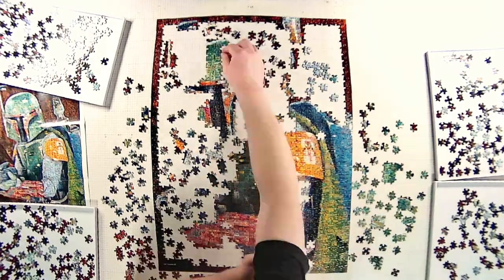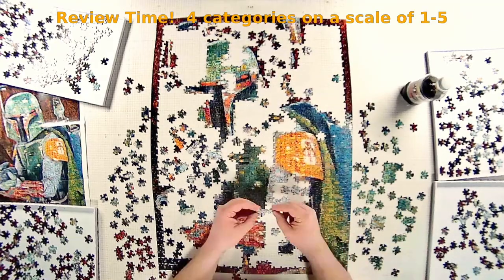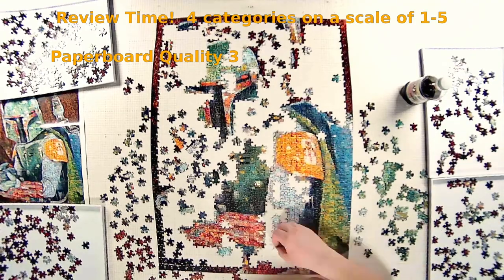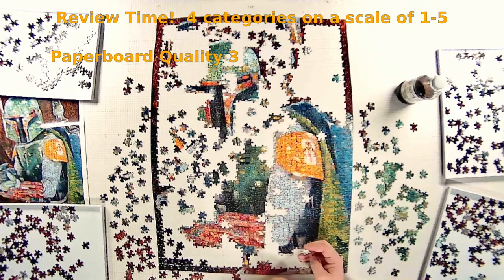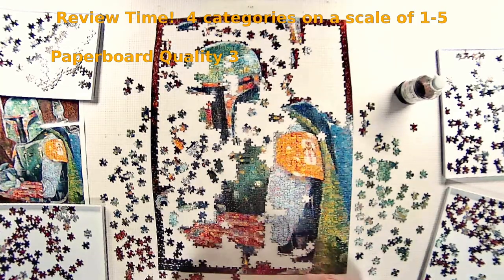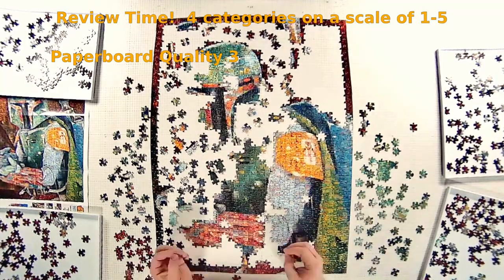Let's review the puzzle. I'm going to review it in four distinct categories on a scale of one to five. The first category is the puzzle material quality — the paperboard, how well the image was bonded to it, are the pieces flexible, are they durable? I'm going to give this a three. Solid puzzle — Buffalo Games usually makes good stuff, and this is right where it should be. It did not detract from the puzzle at all.